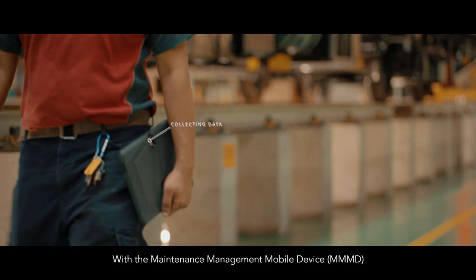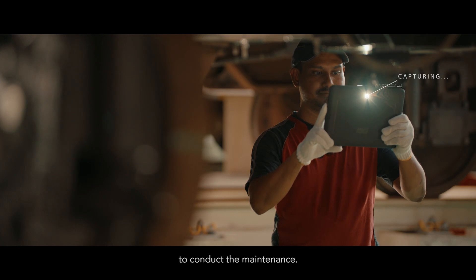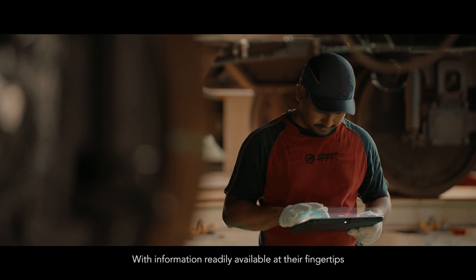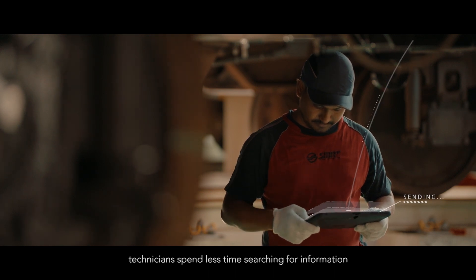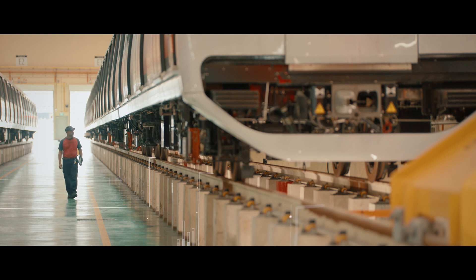With the maintenance management mobile device, technicians will know the exact components and areas to conduct maintenance. With information readily available at their fingertips, technicians spend less time searching for information and more time performing maintenance work.